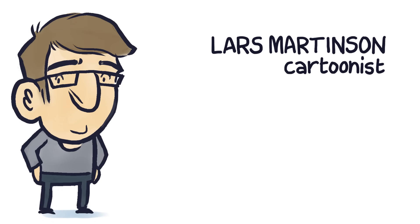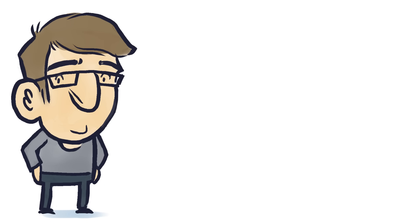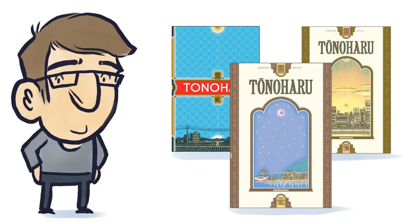Hello, my name is Lars Martinson, and I'm a cartoonist. Recently, I finished my three-volume graphic novel, Tono Haru, a decade behind schedule.